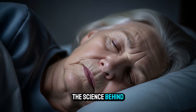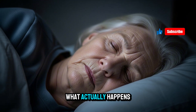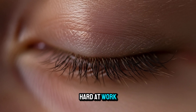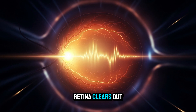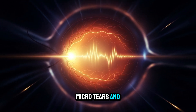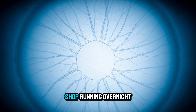The science behind nighttime eye repair. Let's talk about what actually happens to your eyes while you sleep, because your eyes are hard at work even when you're off in dreamland. Every night, your retina clears out waste, your cornea begins to mend micro tears, and your optic nerve recharges. It's like a little eye repair shop running overnight.